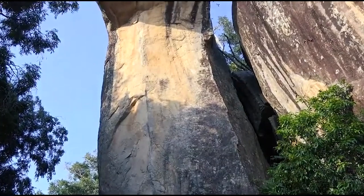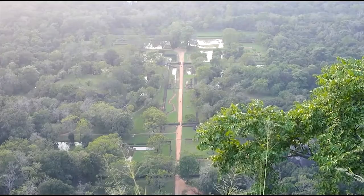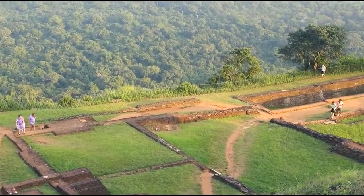Finally, we reach the summit of Sigiriya, where the remnants of King Kassyapa's palace complex stand proudly. From this vantage point, the panoramic views are simply breathtaking. The surrounding landscapes, with their verdant forests, cascading water gardens, and the distant horizon, create a picture-perfect setting.